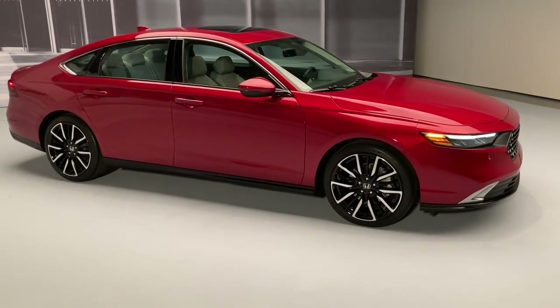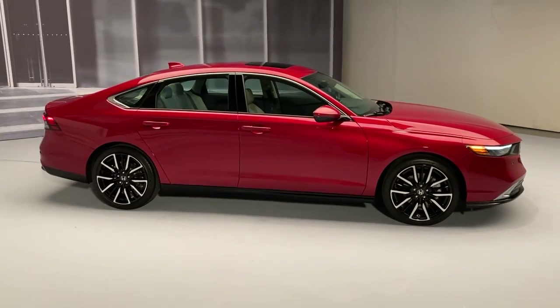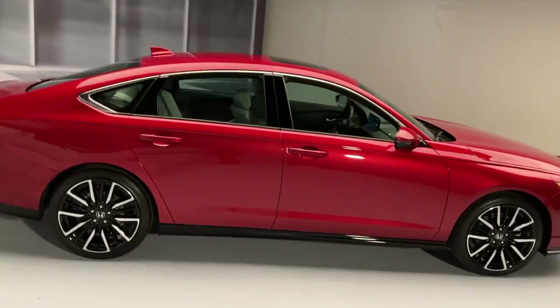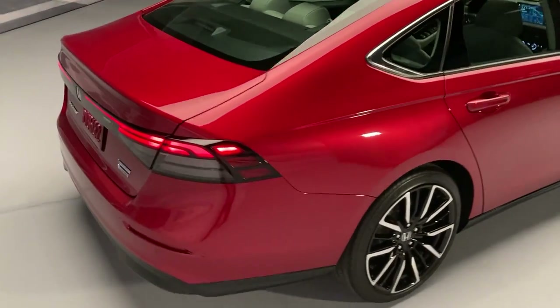Basically, if you want a sporty or a luxurious Accord, it's going to be a hybrid. The LX and the EX are the only way to get the mostly carryover 1.5-liter turbo. The 2.0-liter turbo, it's no more.